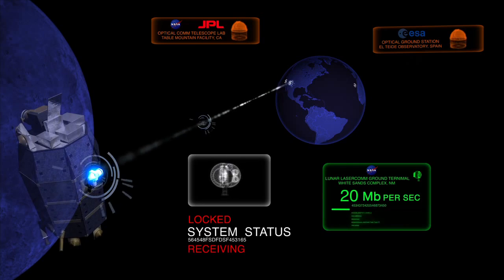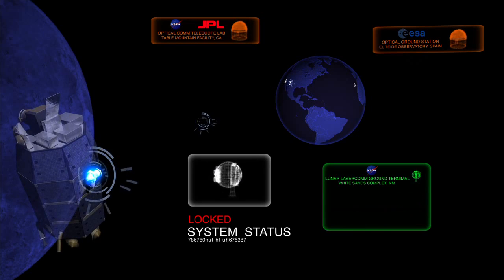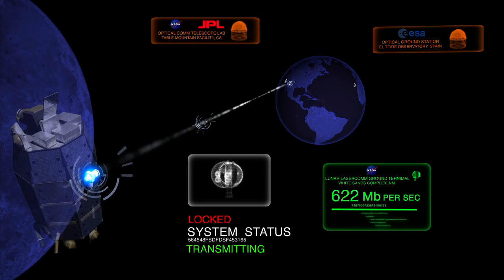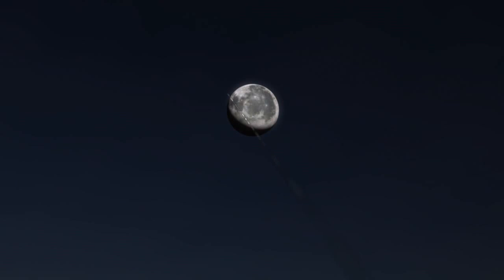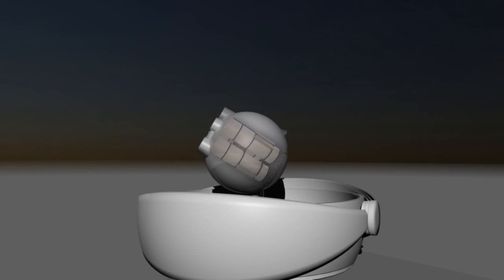With contact established and alignment locked, hundreds of millions of data bits begin to flow between the two terminals every second. Back on Earth, the ground terminal receives the laser pulses through an array of telescopes that focus the weak signals onto ultra-sensitive detectors. These detectors count the individual signal photons from the terminal at the moon and turn them into data bits at revolutionary download speeds.